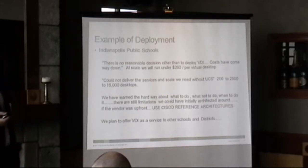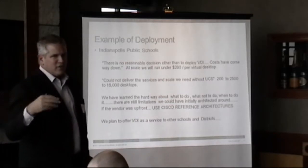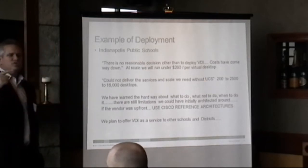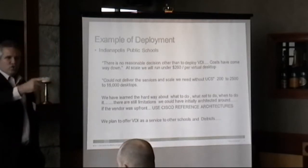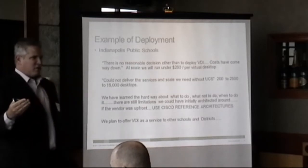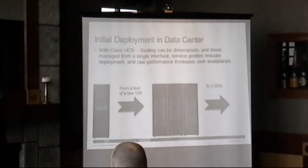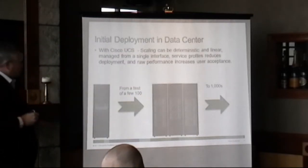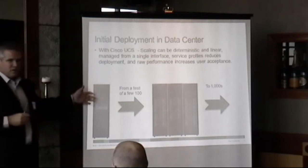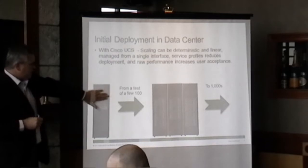They actually plan on being the cloud or a utility for other schools. I have customers down in Cincinnati as well, and other schools have come to them and said, will you do this for us? So they're actually looking at it as a revenue opportunity. They started out with basically a very small infrastructure that was $40,000 to $50,000, and then basically created it with two UCS managers.